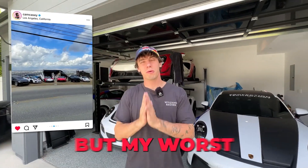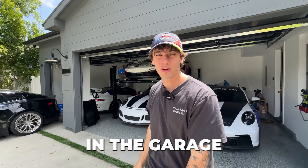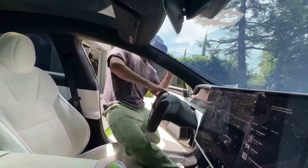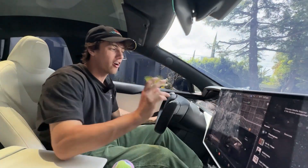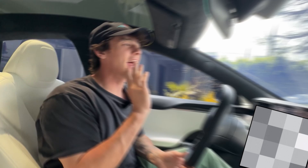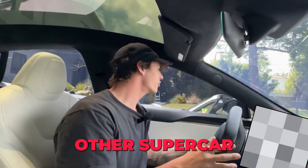I have bought a lot of cars, but my worst financial investment is by far not any of the cars in the garage — it's this battery right over here. By this battery I mean my Tesla Model S Plaid. I bought this car about a year and a half ago and I have lost more money on this car than any other supercar I own. Let me explain.